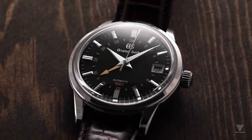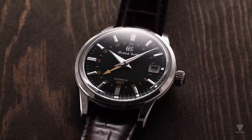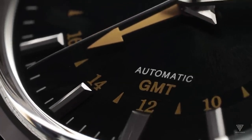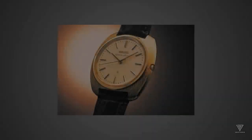This essential component governs three crucial aspects, ensuring the exceptional performance of the Spring Drive. The trisynchro regulator controls the energy released from the mainspring, converts mechanical power to electrical energy for quartz oscillation, and utilizes magnetic force as a frictionless brake for accuracy.